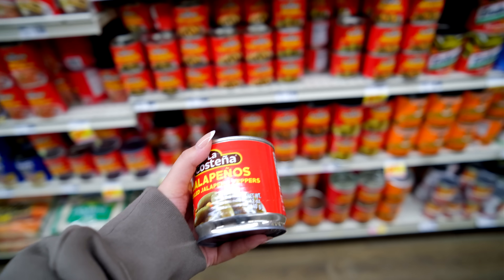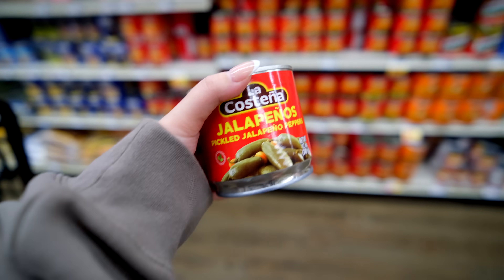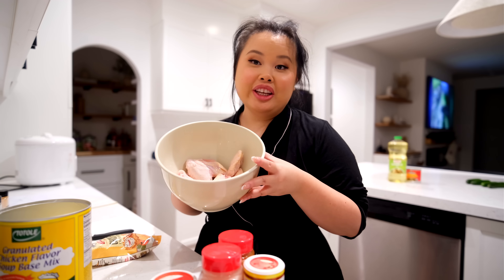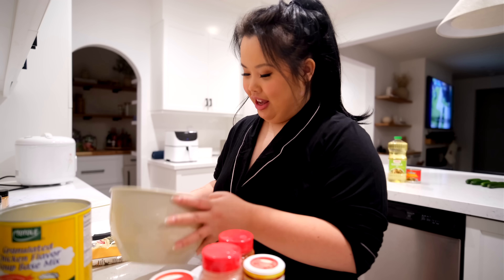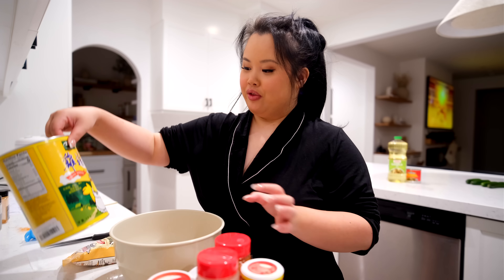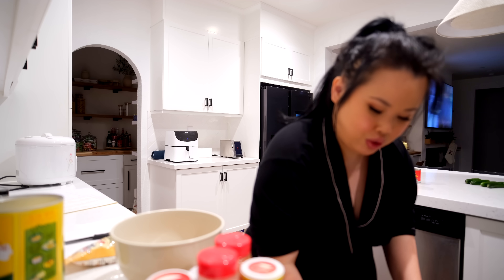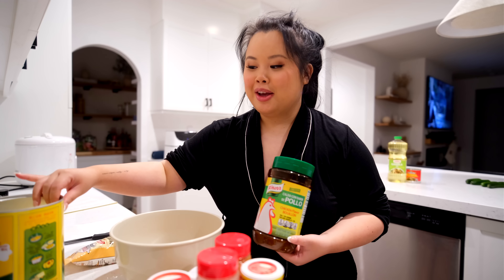I also grabbed jalapeños — we ran out last night. These are so good with everything. I found this gadget on TikTok — you put Greek seasoning on cucumbers and it's delicious as a snack. I'm looking for frying flour because I'm going to make wings and rice tonight. I asked for 10 flats at the meat counter — that's all I'm craving tonight.